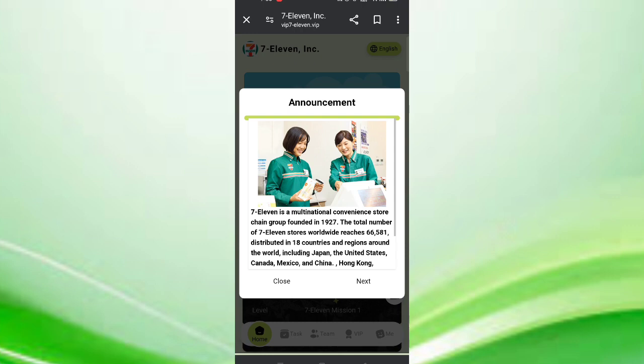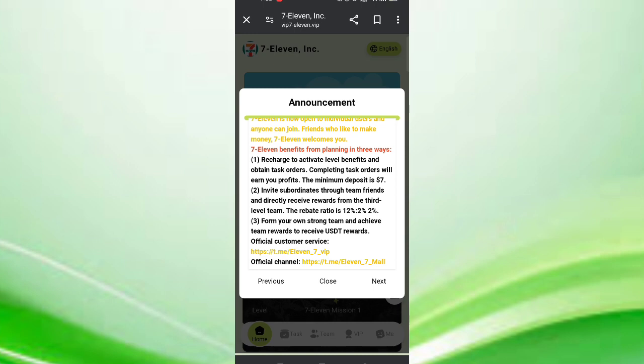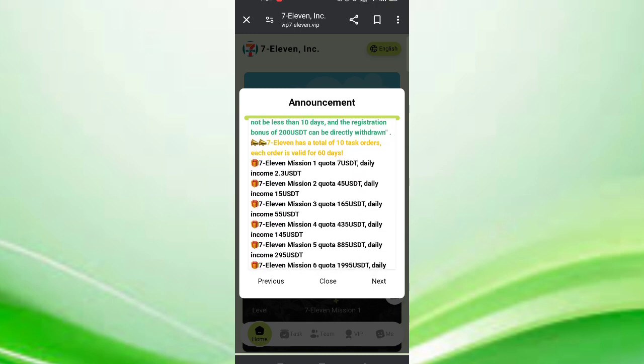In this page you can see the latest announcements of the website and all the details about the company. Now click here. In VIP 1, if you reach the same one USDT, you can daily withdraw 2.3 USDT commission. In VIP 2, if you reach 45 USDT, you can daily withdraw 15 USDT commission.